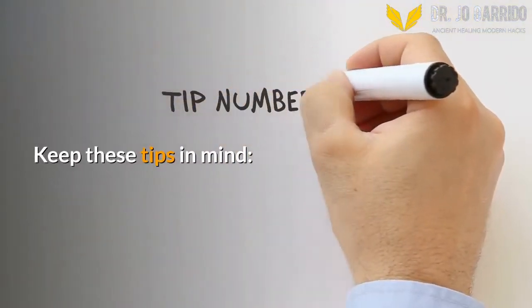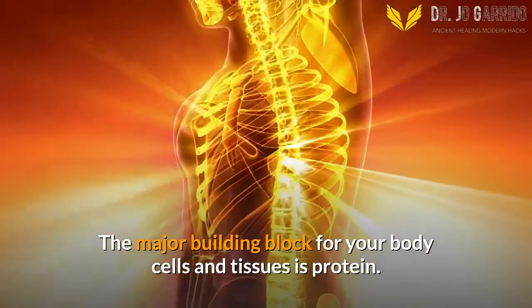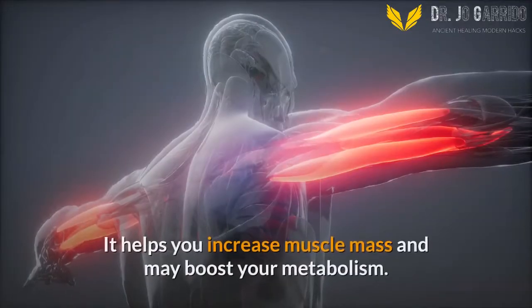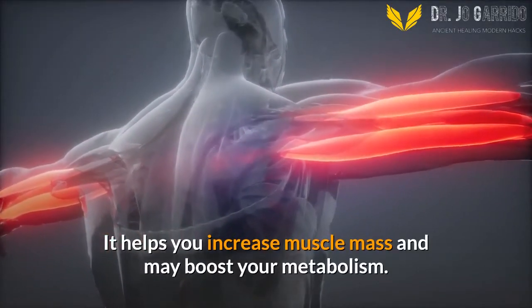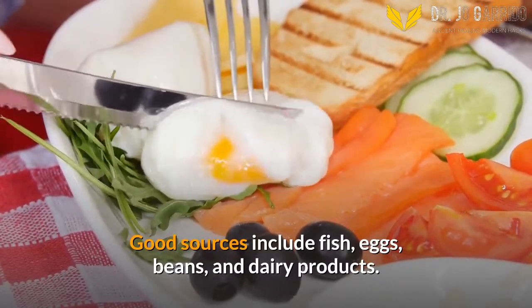Keep these tips in mind. 1. Eat Enough Protein. The major building block for your body cells and tissues is protein. It helps you increase muscle mass and may boost your metabolism. Good sources include fish, eggs, beans, and dairy products.